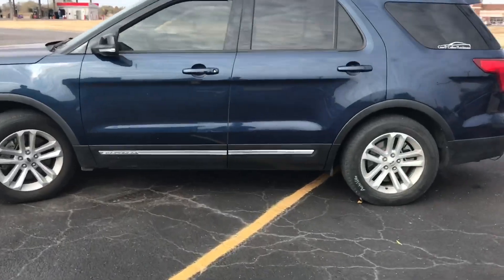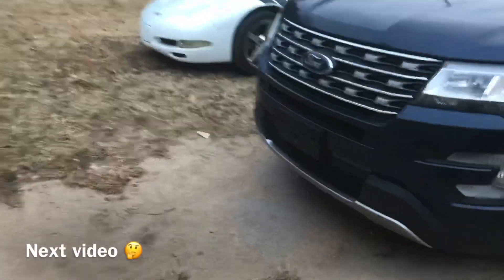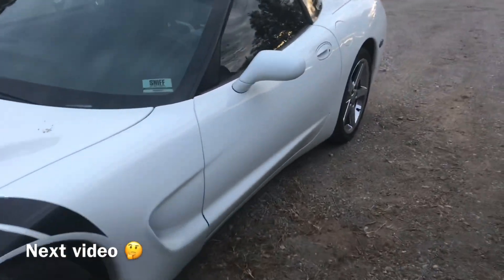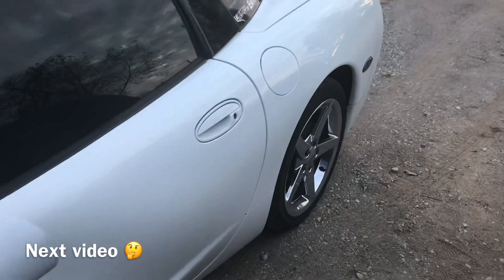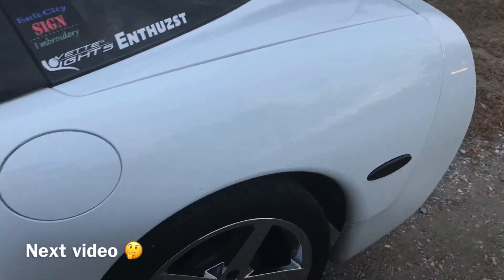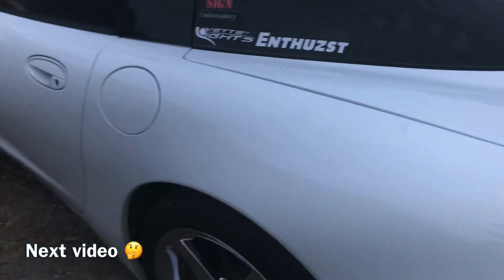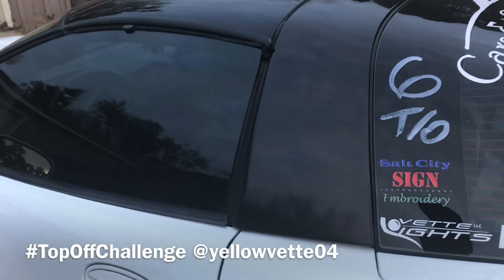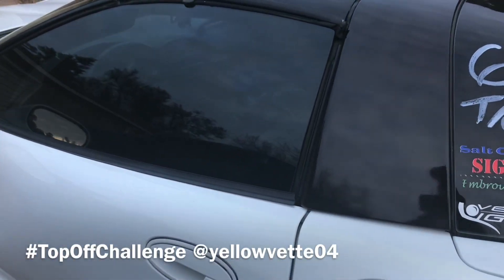Alright guys, this is kind of a sad video to make. I pulled the car out today — I was gonna do a convertible top-off challenge, but I got me a little passenger so I don't want to go in sick. So I pulled out the Corvette and we left the top on.